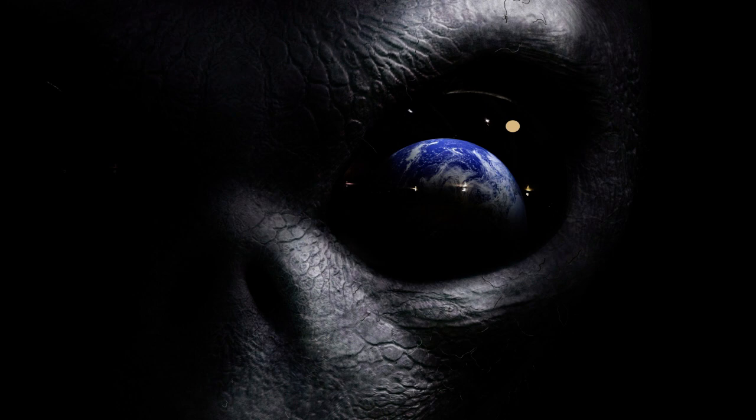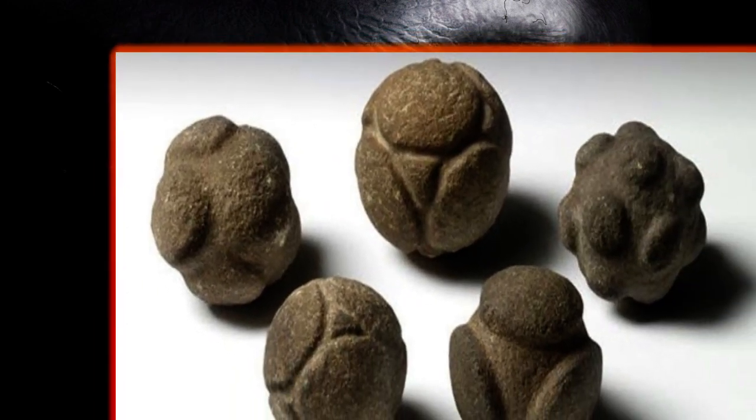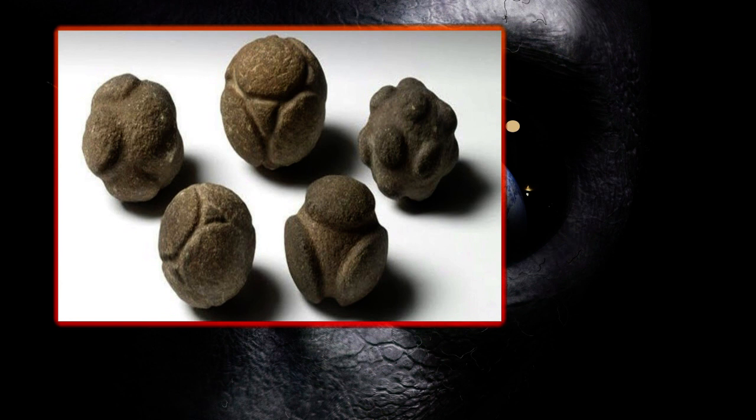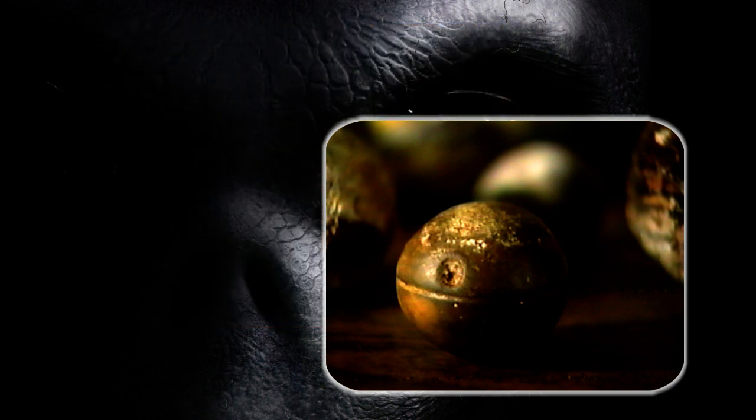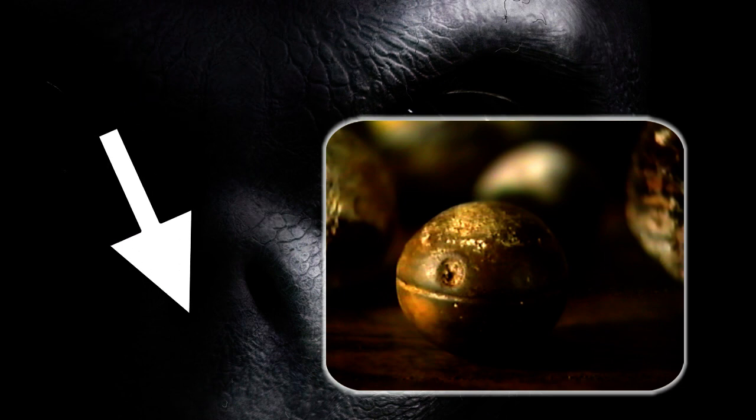These ideas are very interesting, but mainstream science says no — the spheres are natural geological formations, simply a wonder of the natural world. What do you think these spheres could be? Do you think they are a relic of an ancient alien race? Let us know your thoughts in the comments below.